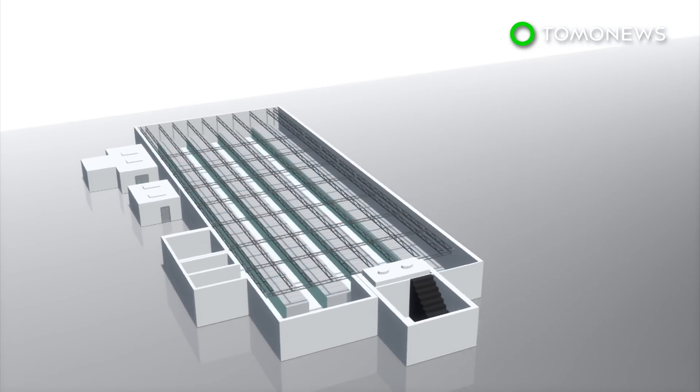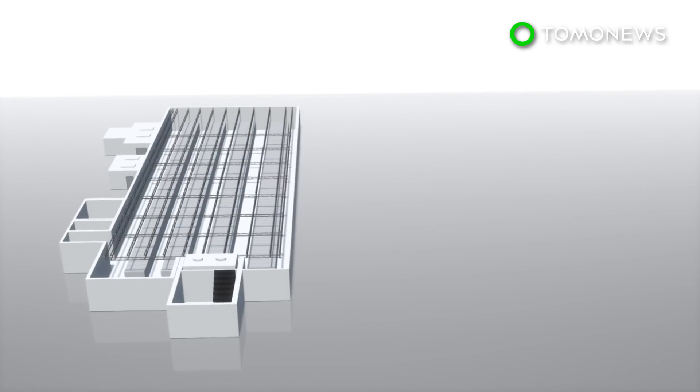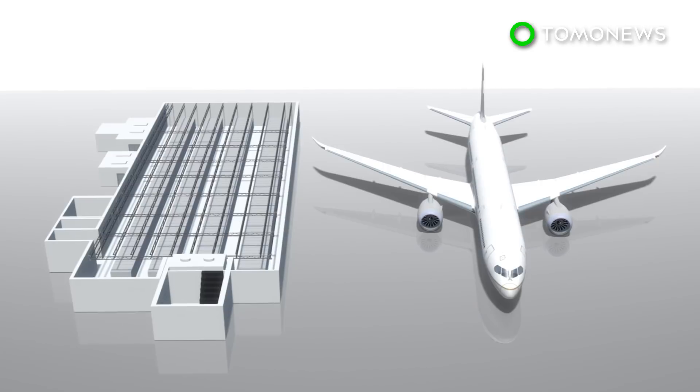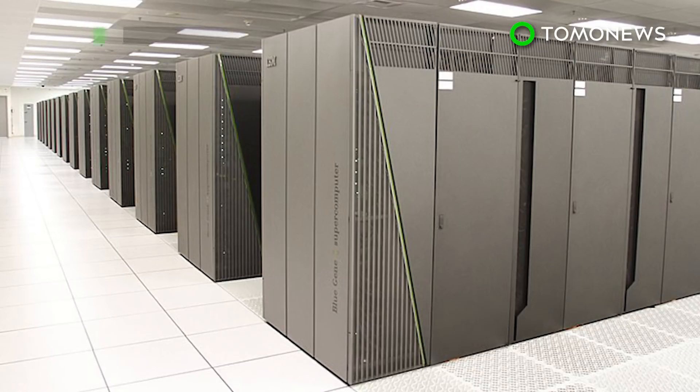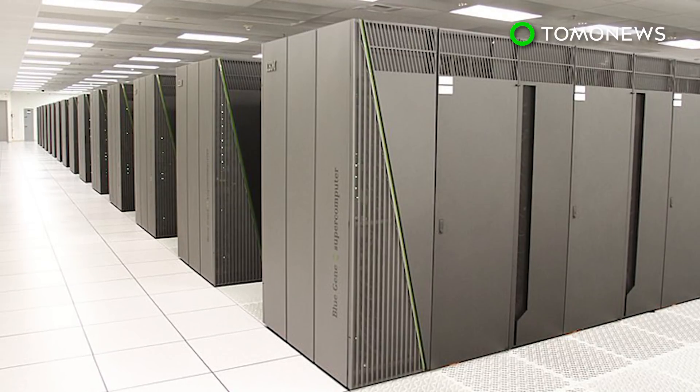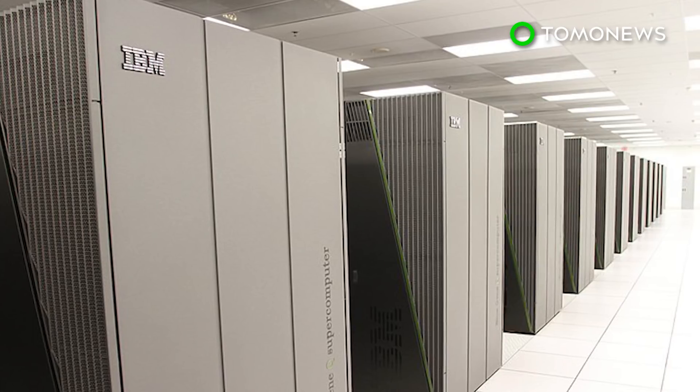According to TechSpot, the supercomputer is housed in a 5,600-square-foot space, roughly the size of two tennis courts, and weighs nearly as much as a commercial airplane. According to the BBC, the US now has 143 of the world's top 500 supercomputers, while China has 202.